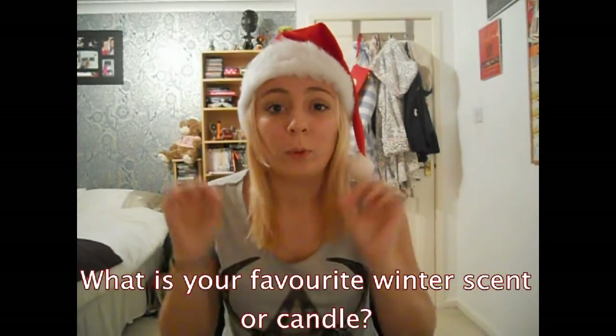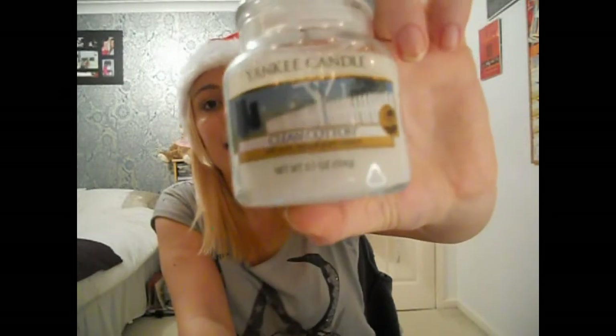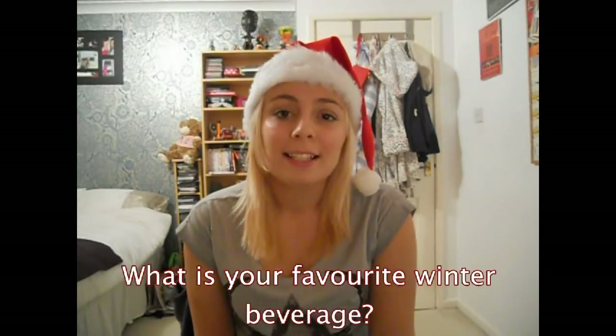Favourite winter scent or candle — I don't really have a favourite winter scent as such, but I do have a favourite candle of all time. This is the Yankee Candle in Clean Cotton. It literally smells so good. My obsession with smells is with washing powder — I know that's a really strange smell to be obsessed with — but that is exactly what this smells like, and it's brilliant.